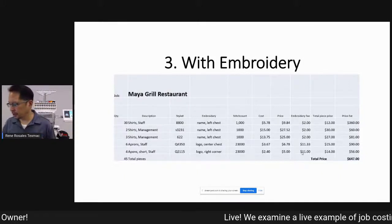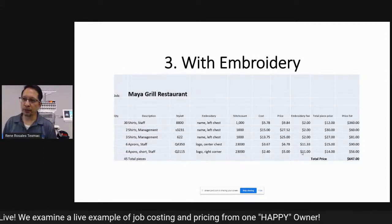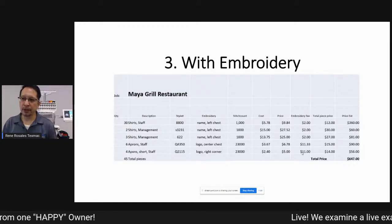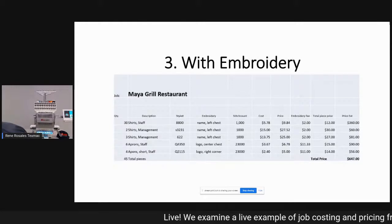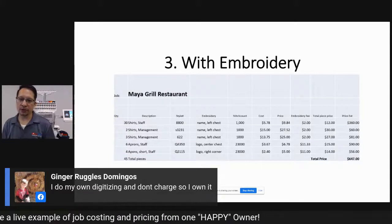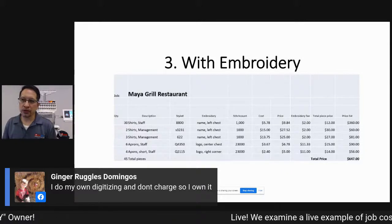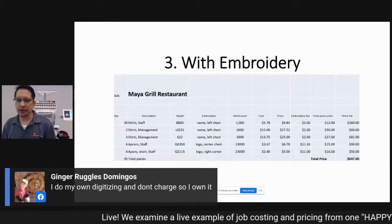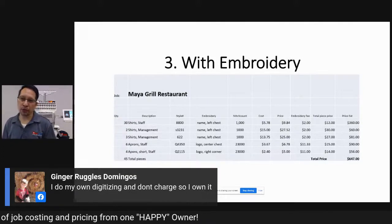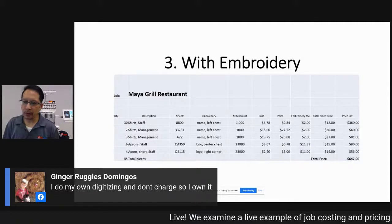When you're using a Happy Embroidery Machine, you have a nice running, clean, fast, trouble-free machine, giving you the flexibility to keep your pricing within reasonable expectations. If you have competition, it gives you room to stay competitive while still being profitable at the same time. Ginger makes a great point — she does her own digitizing and doesn't charge for it, so she owns it. If your customer orders work and you have it digitized, there's plenty of legal precedent that the customer doesn't own the design even if they paid for it as a line item.